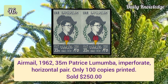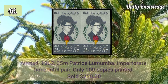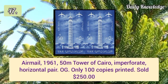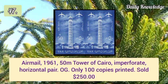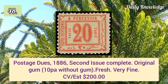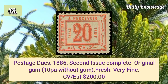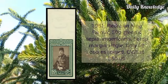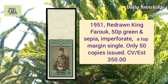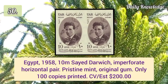Airmail 1962 35m Patrice Lumumba imperforate horizontal pair. Airmail 1961 50m Tower of Cairo imperforate horizontal pair with original gum — only 100 copies printed. Postage due 1886 second issue complete set with original gum, fresh and very fine. 1951 redrawn King Farooq 50p green and sepia imperforate top margin single.